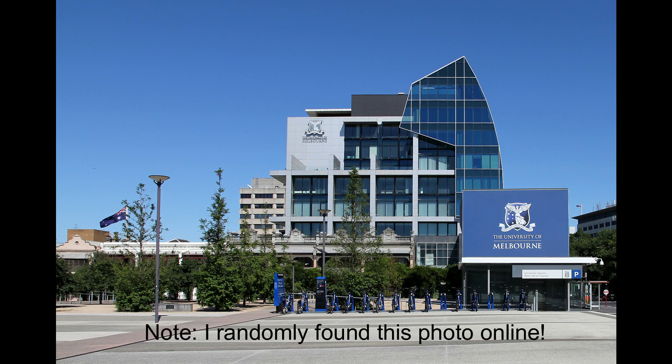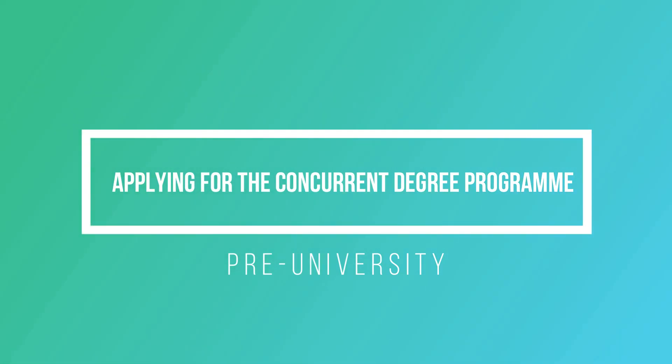Applying for the concurrent degree program is actually quite similar to applying for vet schools. You need to submit your resume, your results, and a personal statement explaining why you want to join the program. This is also followed by an interview, and during my interview I felt they mainly wanted to find out how committed I was and whether I could handle the stress, since the program has a very high workload.